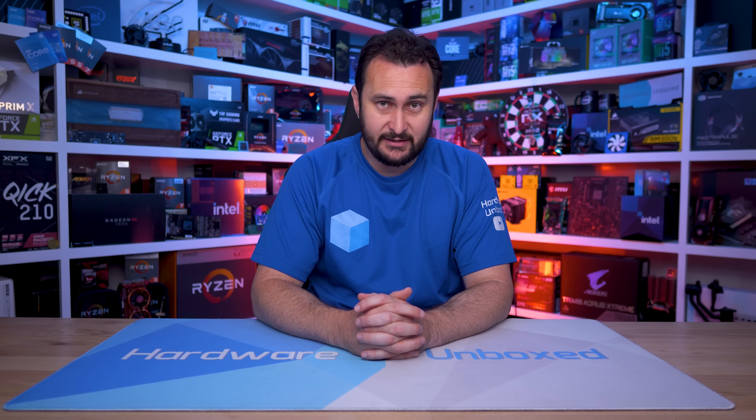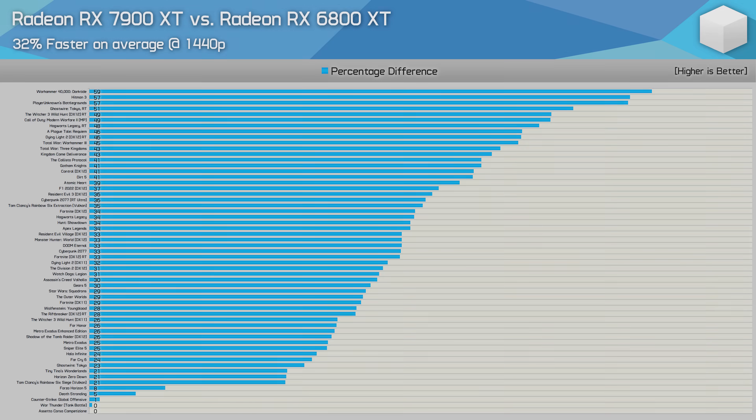We've now looked at 14 of the 50 games tested, some with and without RT enabled. Across all games at 1440p, the 7900 XT was just 32% faster than the 6800 XT on average — a pretty mild performance increase, especially given that the newer RDNA 3 GPU costs 38% more at MSRP and 40% more at current retail pricing. We did see performance gains as high as 59%, with over 40% gains in 16 of the games tested, but there were 19 examples where performance ranged from only 20 to 30%.